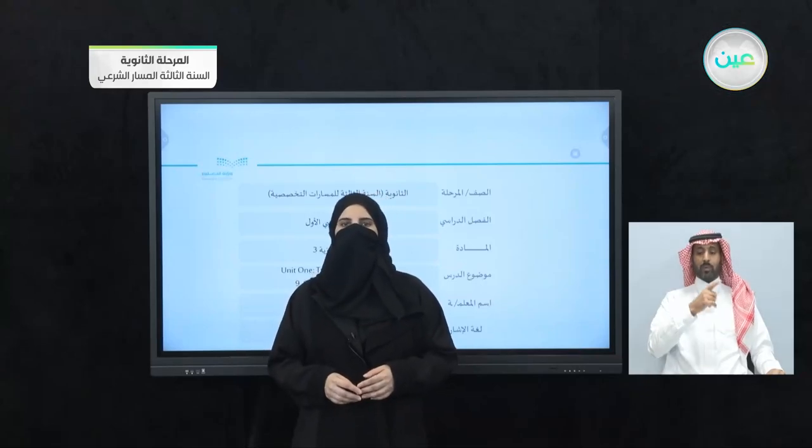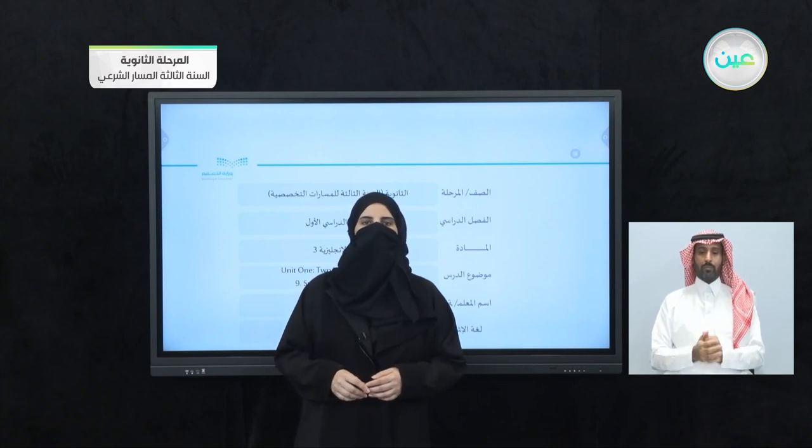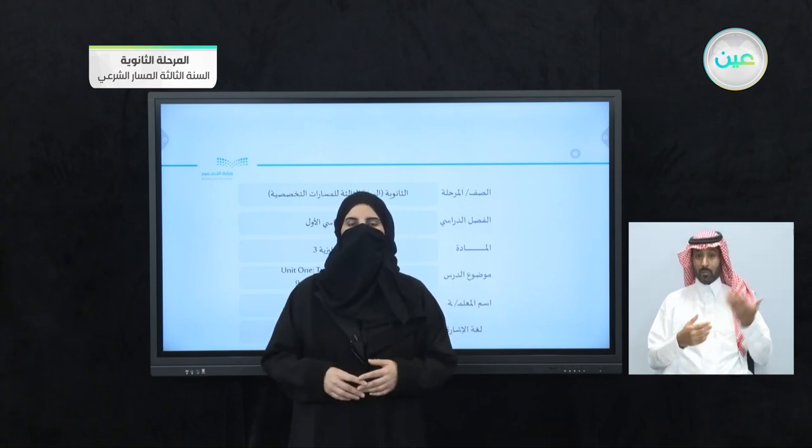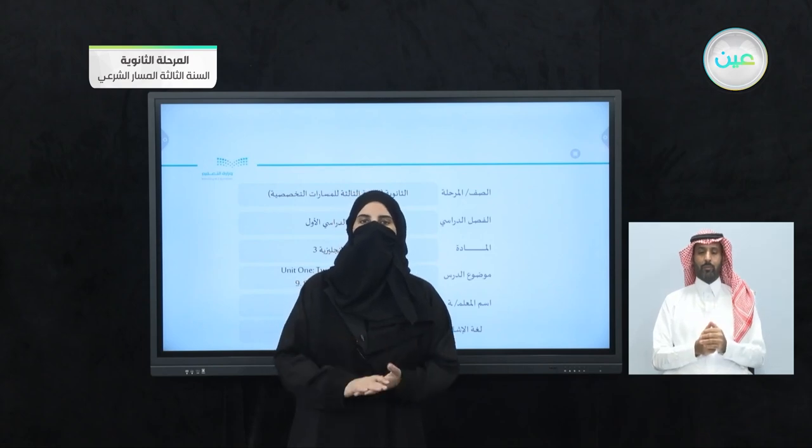Bismillah ar-Rahman ar-Rahim. Assalamu alaykum wa rahmatullah. Hi dear students, how are you all? I hope you had an enjoyable weekend and you thought about the interesting things that we took in our last week.